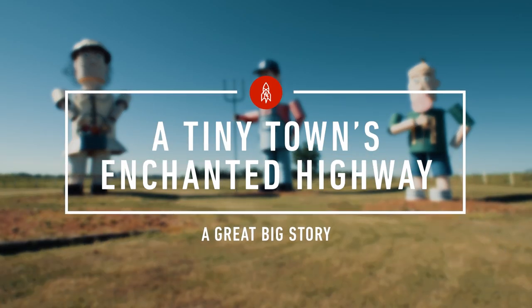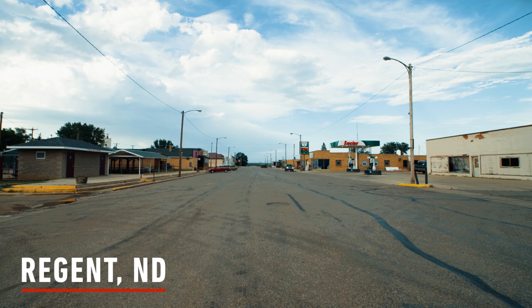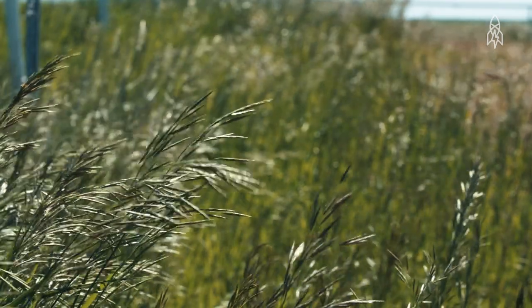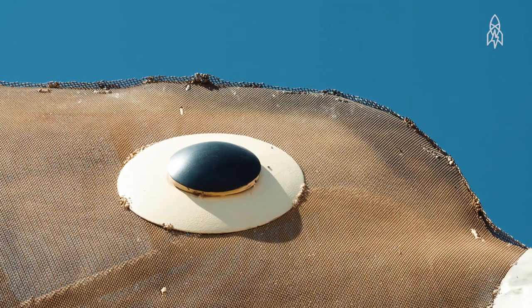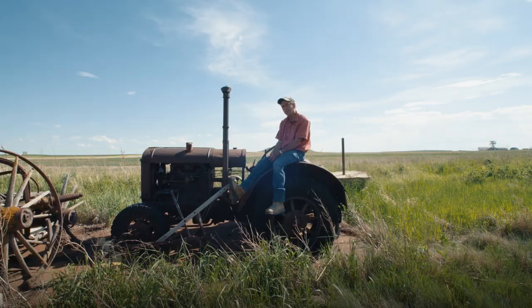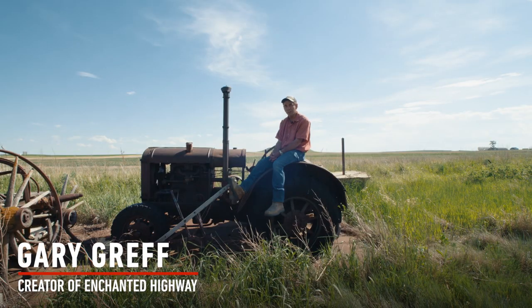The town of Regent is dying. If someone doesn't do something, this community will be a dead community. I have a paved road from the interstate to Regent — now what do I do to bring people down 30 miles?